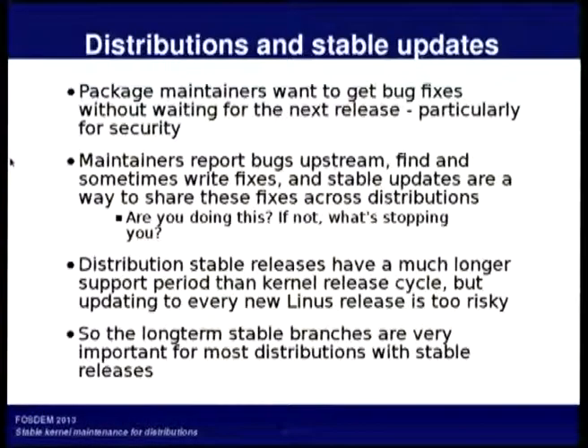As a package maintainer, you want to get bug fixes as soon as possible, at least if they're important enough for the stable updates. You also probably get bug reports directly from your users, report them upstream, maybe find a fix that's already been made and needs to be backported, maybe even write the fix yourself. Stable updates should be a way of sharing those fixes between distributions. Do you nominate fixes for stable updates? Do you know about the process?